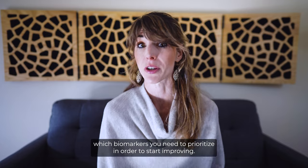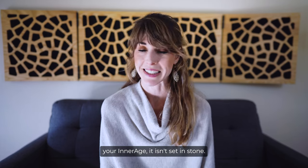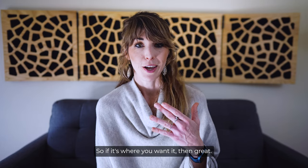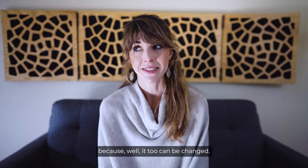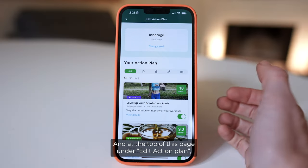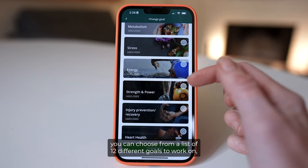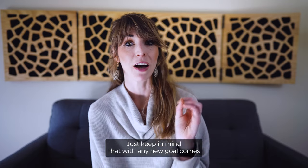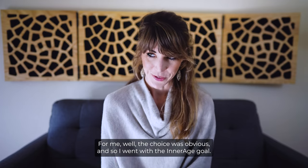You can use this breakdown tool to better understand your score and determine which biomarkers you need to prioritize in order to start improving. It's important to remember that your Inner Age isn't set in stone — it's just a reflection of the state of your health right now. If it's where you want it, great, but don't over-stress a high number because it too can be changed. This leads us to action plans. At the top of this page, under 'Edit Action Plan,' you can choose from a list of 12 different goals ranging from gut health to endurance and cognition.